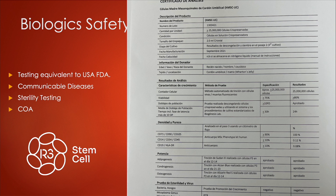Regarding biologic safety: around the world, our safety testing is equivalent to what the USA FDA requires, so it's top notch. We test for communicable diseases and do sterility testing, and all of this goes into our certificate of analysis. On the right side you can see one from Mexico — it's unfortunately in Spanish, but I'll go through the highlights. This vial contains 25 million mesenchymal stem cells.